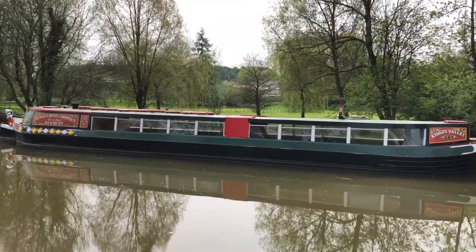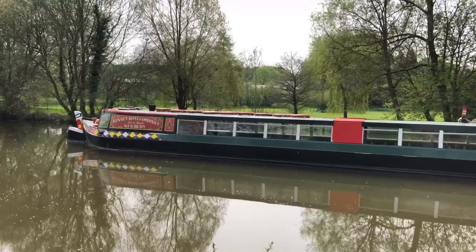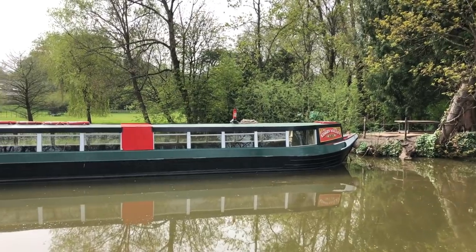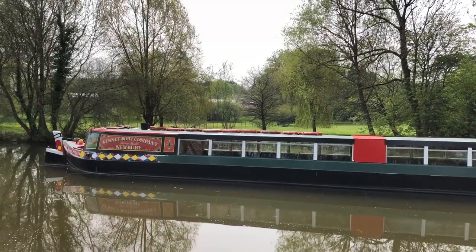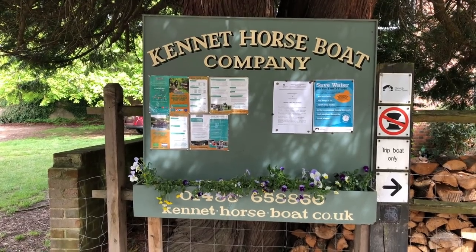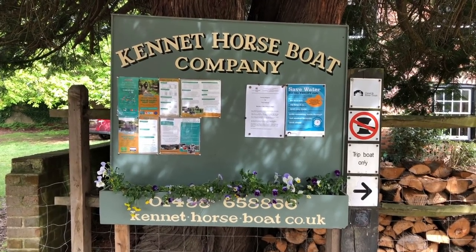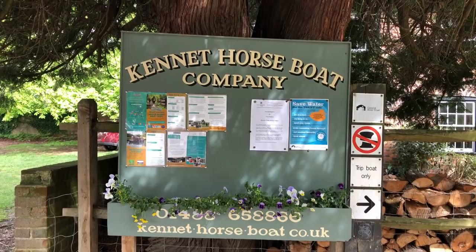We were hoping to see when we got to Kintbury how the narrowboats used to be powered, but unfortunately we didn't get to see that — it wasn't working that day. And what we've just passed is the Kennet Boats Company horse-drawn pleasure boat. It runs, I think, from Easter through to September and can be done for bookings. So the Kennet Horse Boats Company — I'll put a link to the website so anybody interested can check it out.